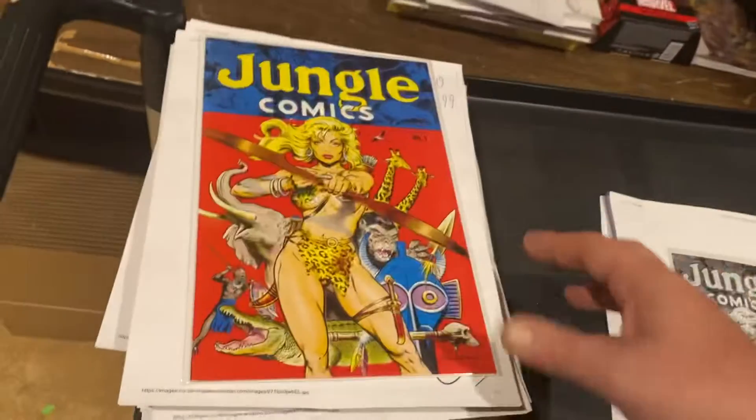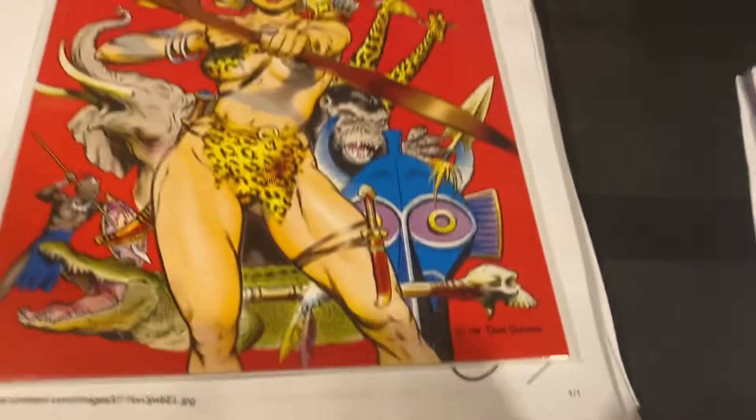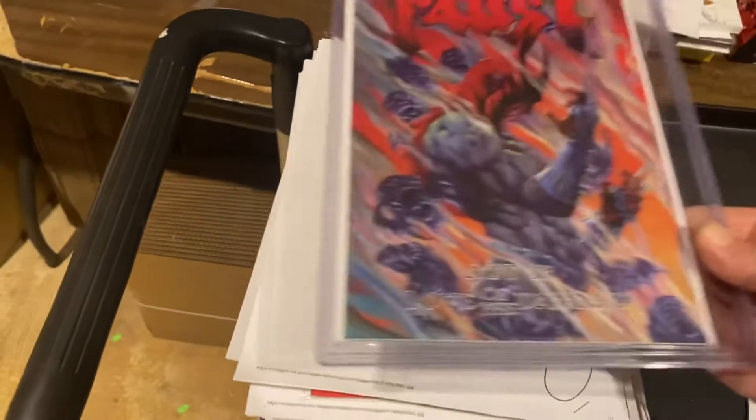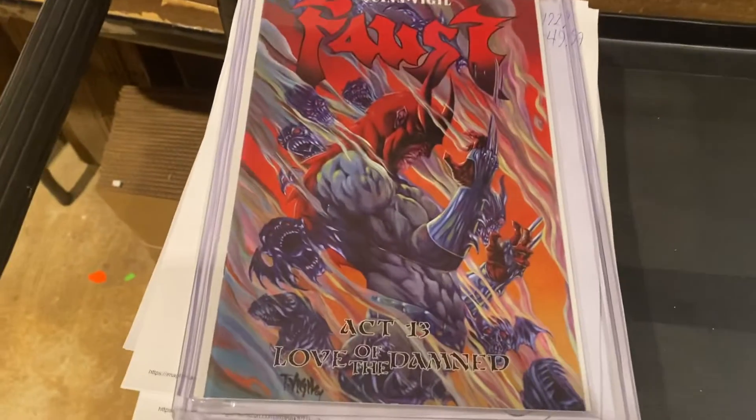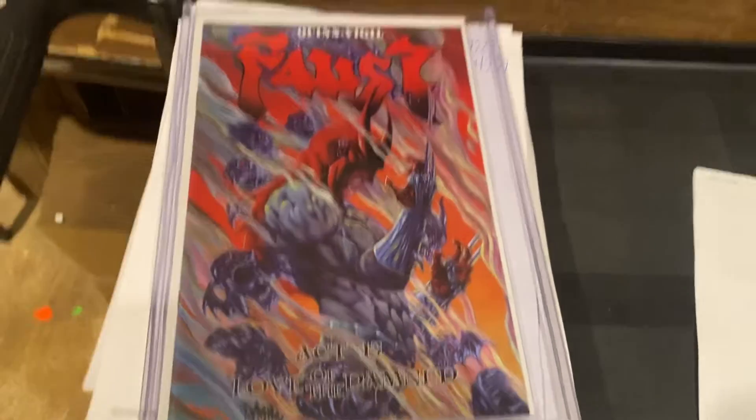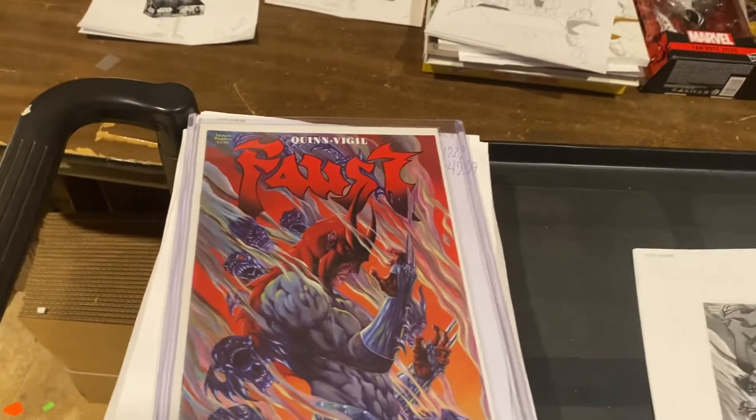Jungle Comics number one — Dave Stevens cover. Look at that, it's gorgeous. $49.99. Oh my God, look at this — Faust number 13. Can't go wrong with this. Faust number 13 — $99.99.